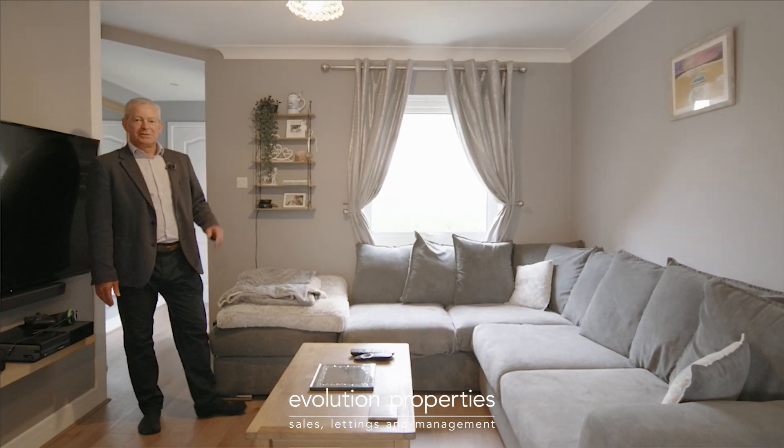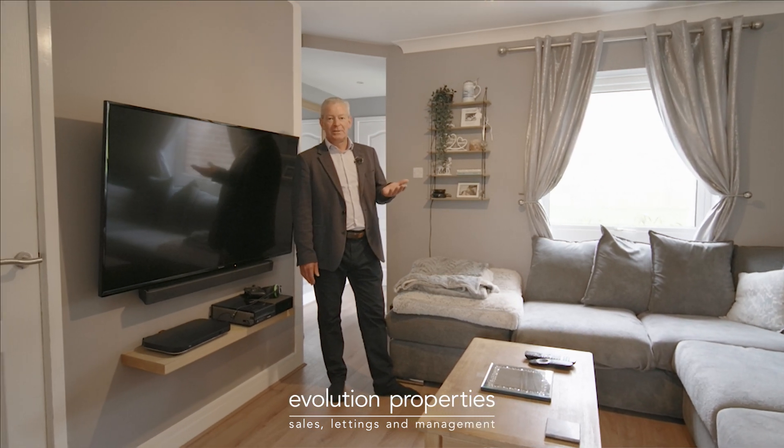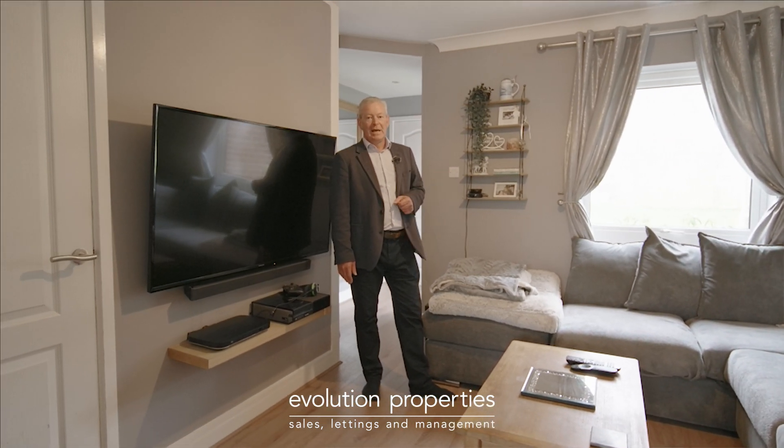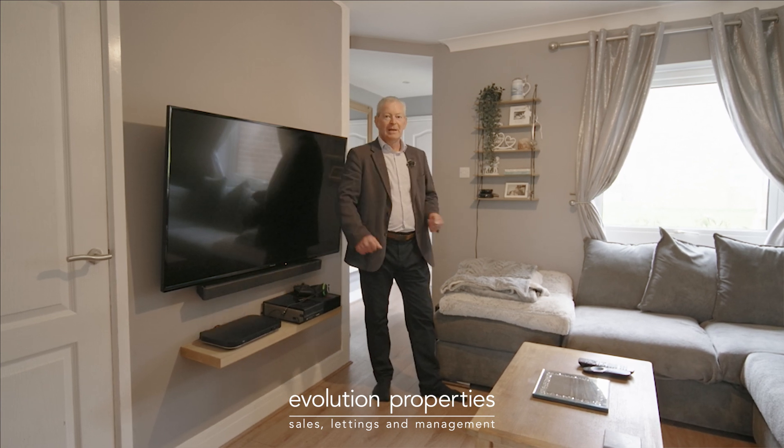Join me in South Ashford to have a look around this superb two-bedroom property. It's an absolutely ideal first purchase or an investment, and it's been updated as well. You've got a modern bathroom, modern kitchen, lovely flooring. Let me show you around.